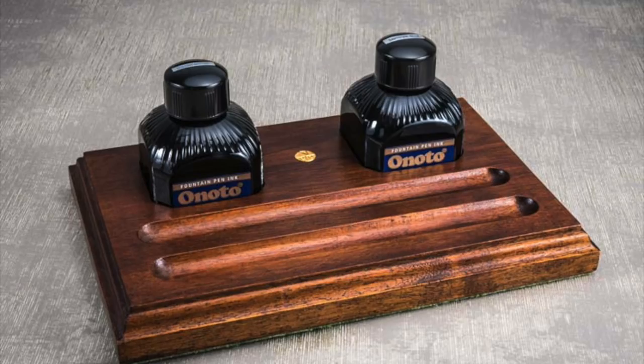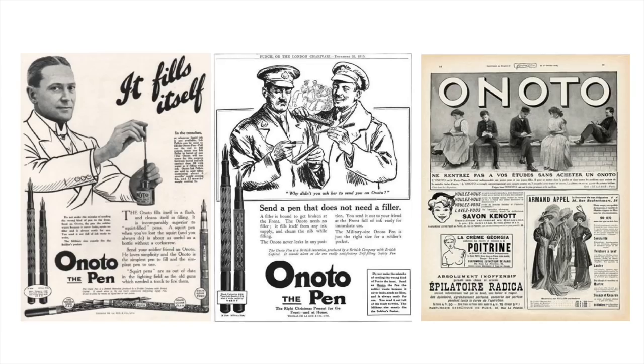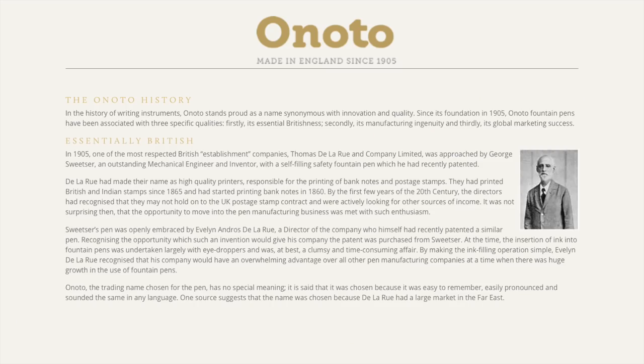The name Onoto has no special meaning and was chosen because it was easy to remember, pronounce, and sounded the same in every language. De La Rue and Company were a company mostly in the business of printing banknotes from 1860 and UK postage stamps.